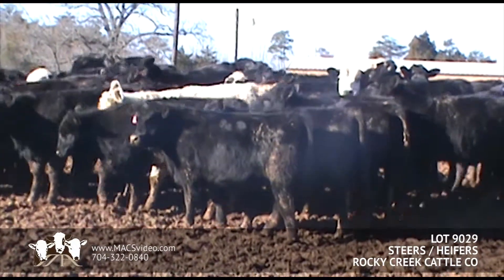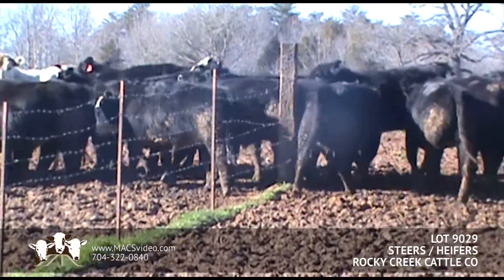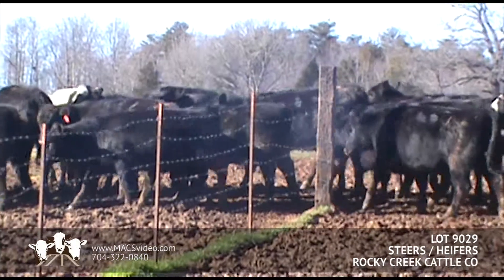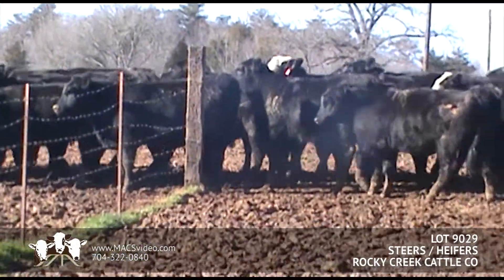Medium frame, medium flesh. These cattle are on a 12% ration, sitting in about a 10-acre lot, being fed each day, hand-fed — a very nice set of steers and heifers.